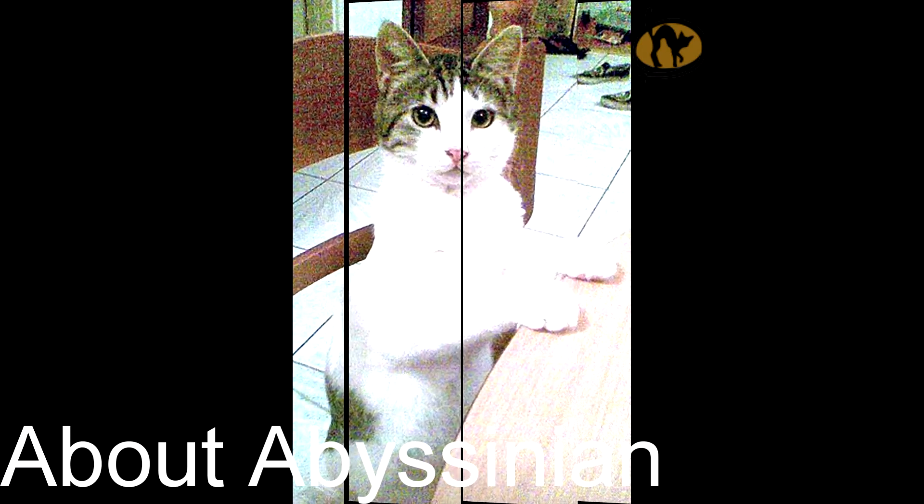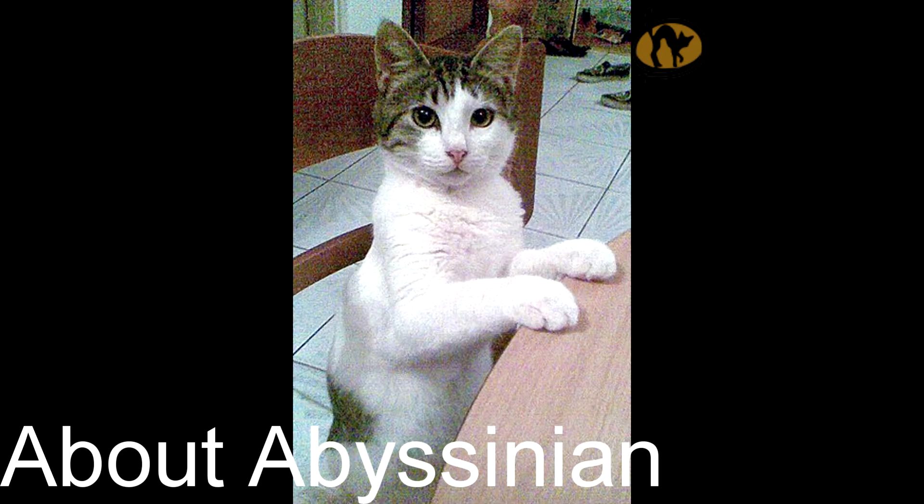Abyssinian at a glance: weight range — male, medium, 8-12 pounds; female, medium, 8-12 pounds.